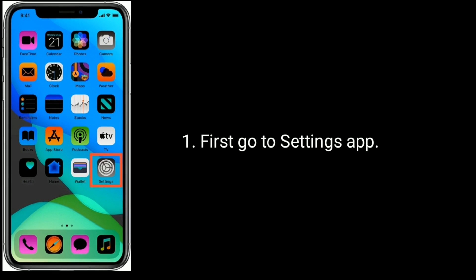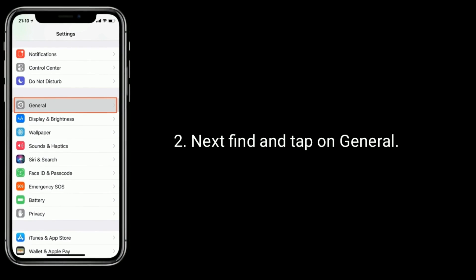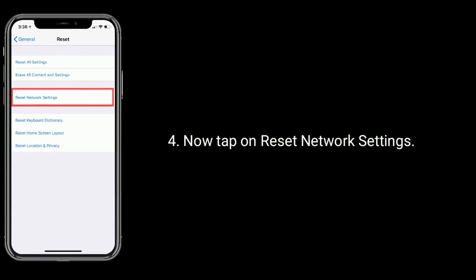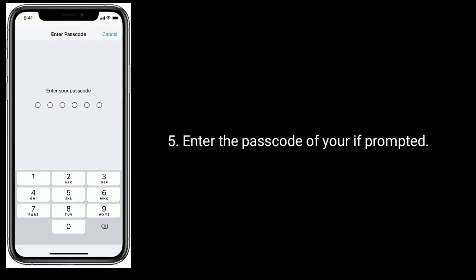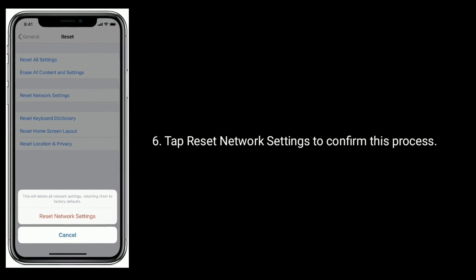First, go to the Settings app. Next, find and tap on General. Then scroll down and tap on Reset. Now tap on Reset Network Settings. Enter the passcode of your iPhone if prompted, then tap Reset Network Settings to confirm this process.